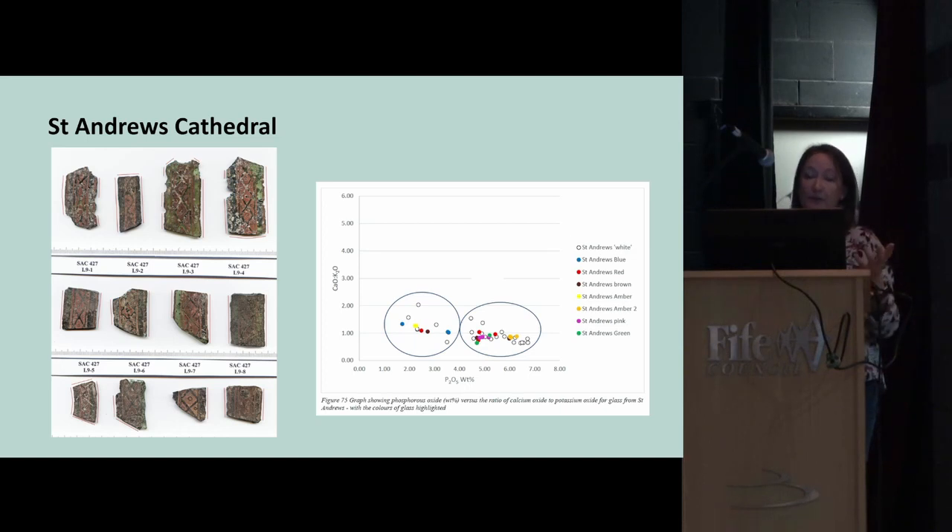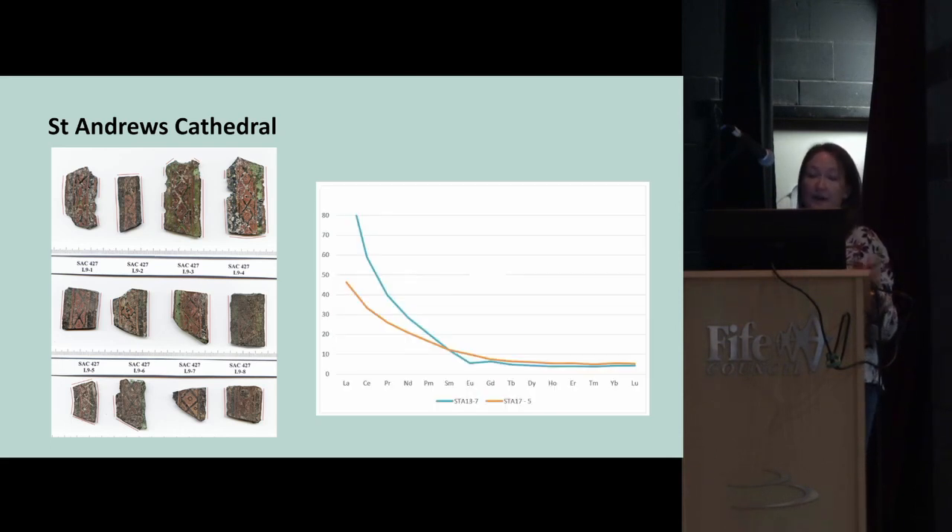Those two blue glasses are likely from the Germanic region. To emphasise the difference in manufacturing location for the first two groups, we can see the rare earth element curves are clearly different — sands from very different locations were used to make these two types of glass. The blue lines relate to Normandy and the orange line to Lorraine.